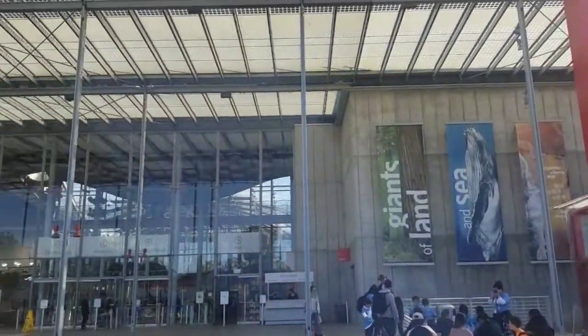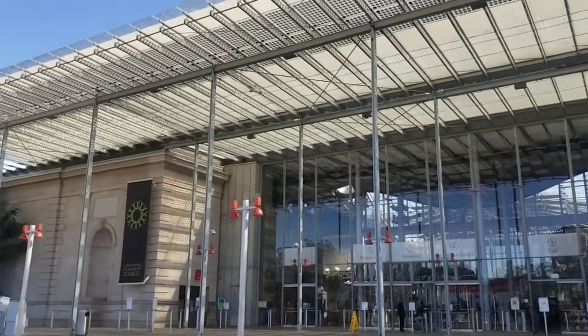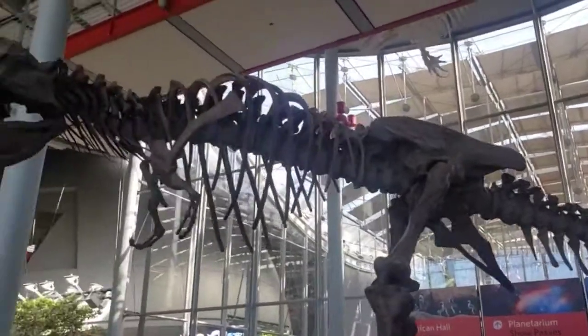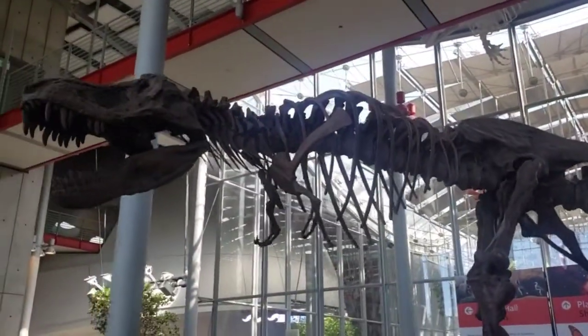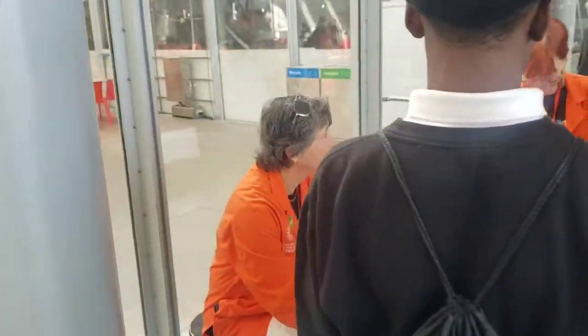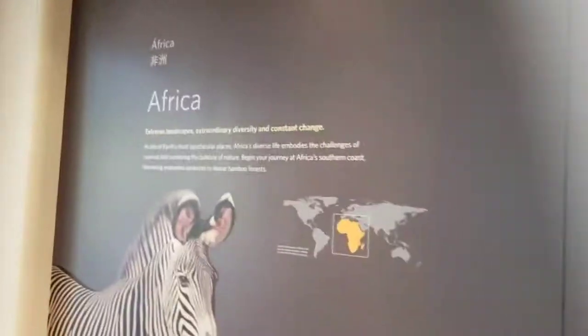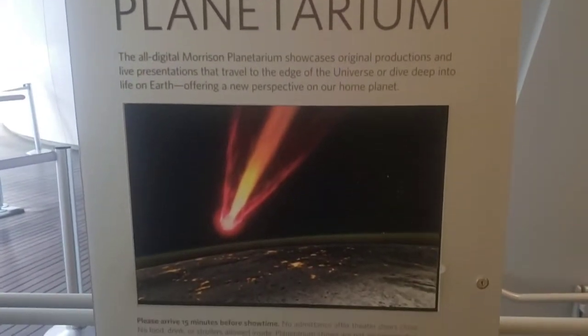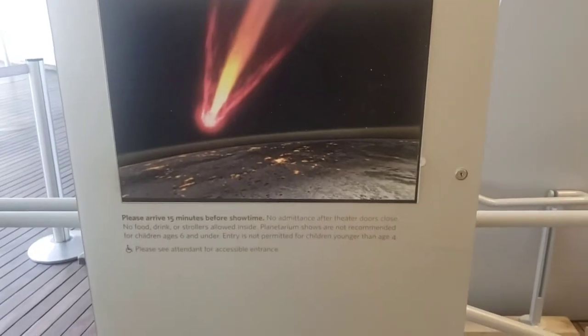The California Academy of Sciences is located in the middle of Golden Gate Park — you can't miss it. There are over 40,000 live animals, and there are plenty of hands-on opportunities to learn all about them. You can take a trip through Africa, shake it up in the earthquake room, or check out a planetarium show in one of the largest all-digital domes in the world.